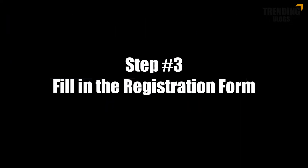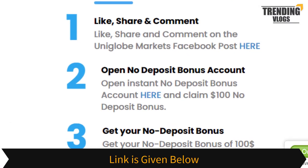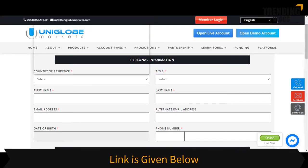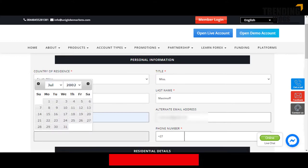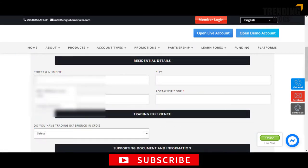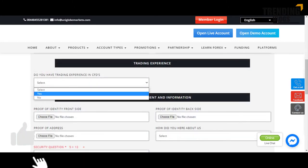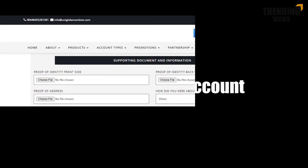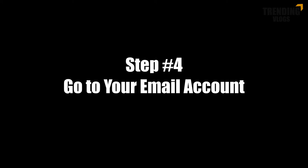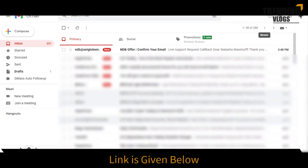Step 3: Fill in the registration form with your correct personal details. Step 4: Check your email account for the activation link and follow the instructions.